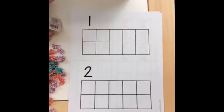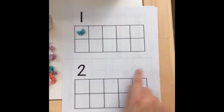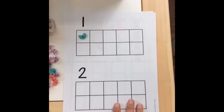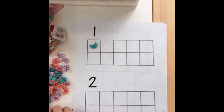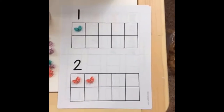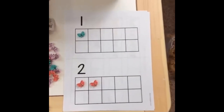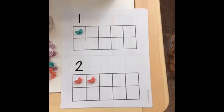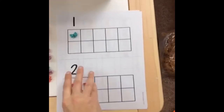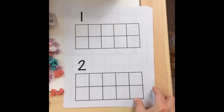Ten frames are really important for building fluency within 10, but little ones can start with five as well. On a 10 frame you would cut these in half — there's a little line here to cut — and you can print them on cardstock and laminate them. You could put them in a little booklet form where each child has a booklet with 10 pages, or leave them without cutting and put them in page protectors. Whatever works best for you — there is no one hard and fast rule.